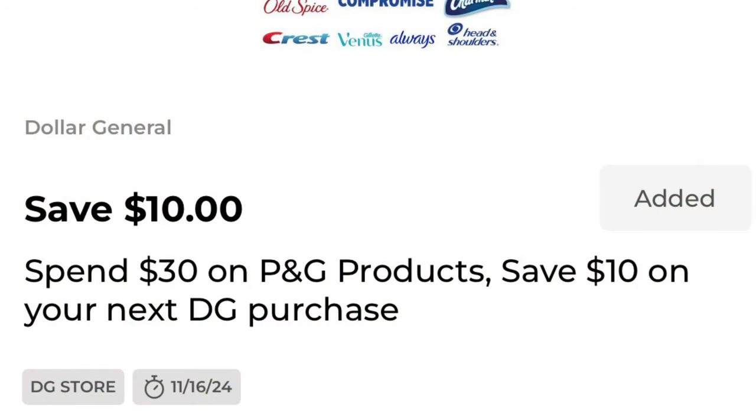The P&G spend and save offer is back. On this account, I got spend $30 on P&G products and save $10 on your next purchase of $10.01 or more. Please be aware that this is not $10 off your $30 purchase — this is $10 off your next purchase of $10.01 or more.